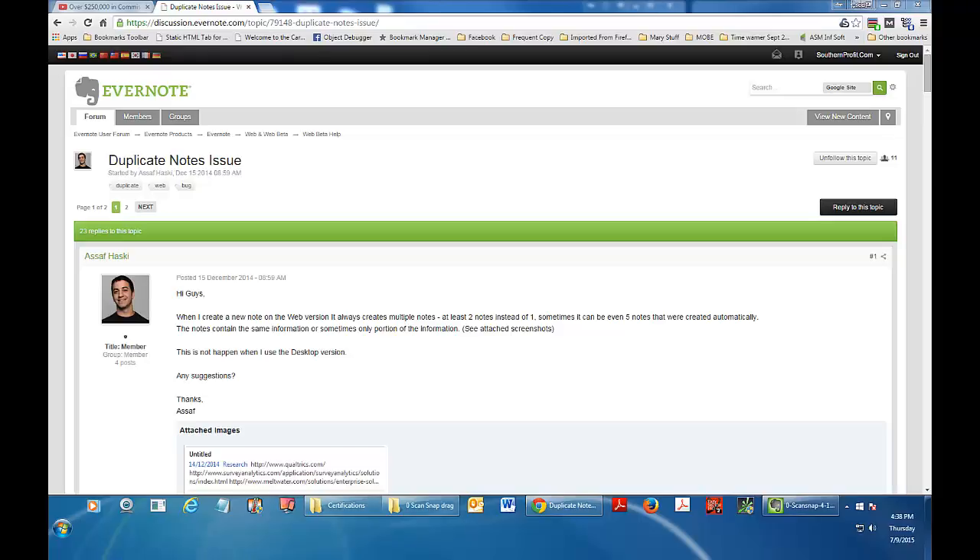Hello everyone, Jody Heath here from SouthernProfit.com. I'm here to show you my solution to this duplicate note problem that's been affecting a lot of people. Back in April of this year, I bought one of these $400-$500 ScanSnap printers so I could scan everything into Evernote, get rid of all my paper clutter, and make things easier to find.